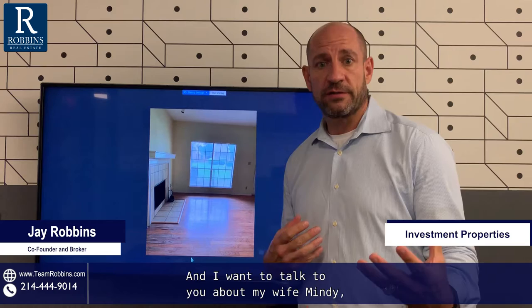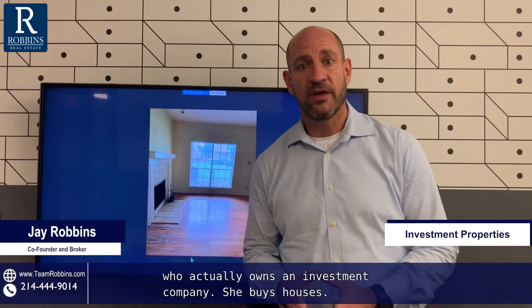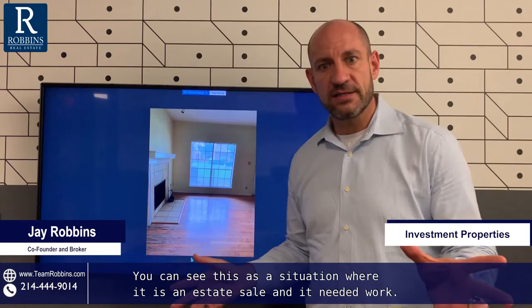I want to talk to you about my wife, Mindy, who actually owns an investment company — she buys houses. I want to show you pictures of one that she just bought. It's a little condo. You can see this is a situation where it is an estate sale and it needed work.